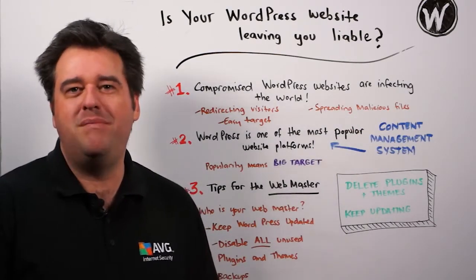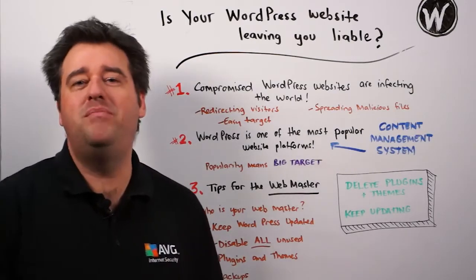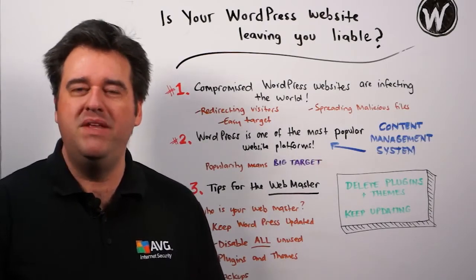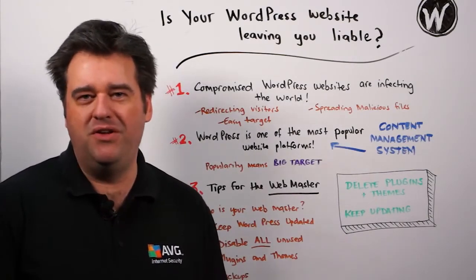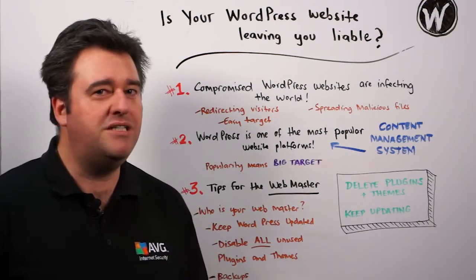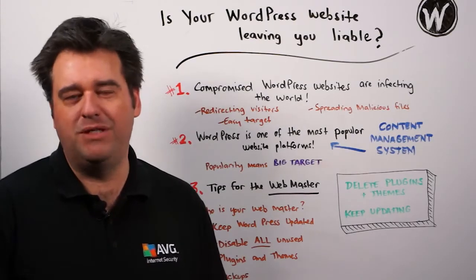WordPress websites have become easy targets in recent times. And it's not surprising — WordPress is one of the most popular website platforms available. It's a type of content management system which, as an application, allows you to publish content on the web very easily. But also as an application or a piece of software, it is vulnerable to attack. And that's exactly what's been happening.